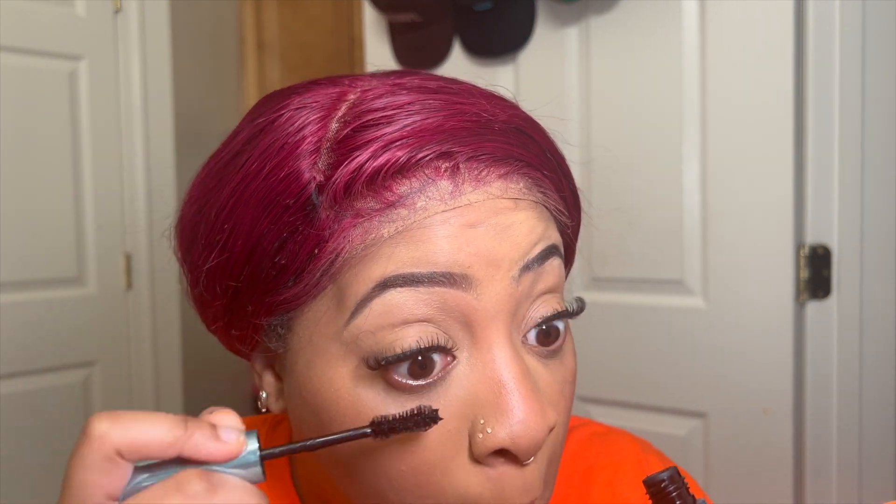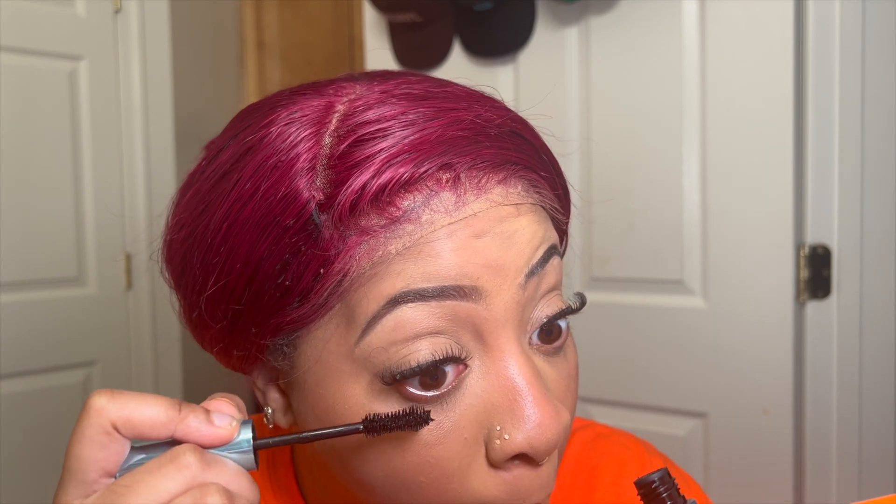I've never been big on mascara but now I am. I'm going in with the ELF Cosmetics Big Nude Waterproof Mascara and just blending my natural lashes with the false lash, and also doing the bottom lashes.